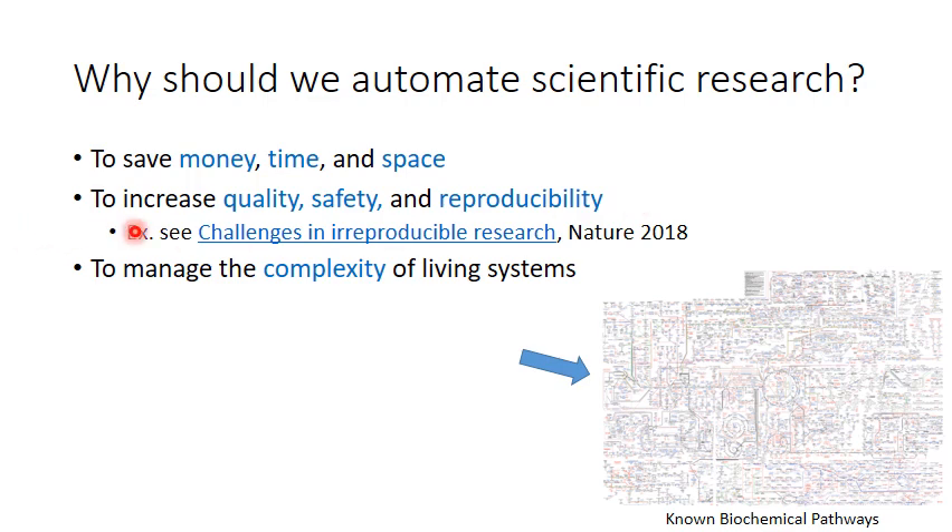You may be familiar with recent articles that discuss the challenges associated with reproducing published scientific research. These papers are not suggesting that there is widespread fraud in science. Rather, they're talking about the practical issues of logging what humans actually do in the lab. With robots, we can log absolutely everything that they do, and if we ever need to rerun the experiment, we can do so with high precision. But perhaps the most important reason for automating scientific research, in my mind, is that living systems are incredibly complicated, and there are fundamental limits to what the human mind can keep track of and reason about in a self-consistent fashion.